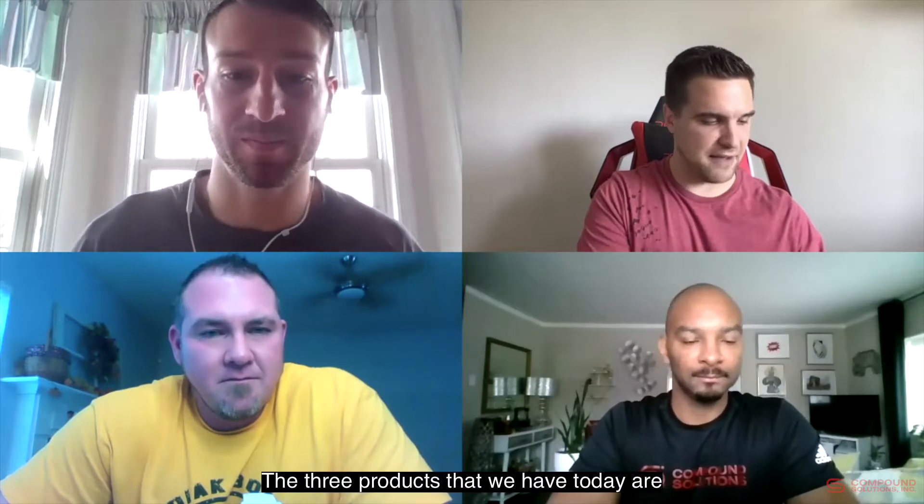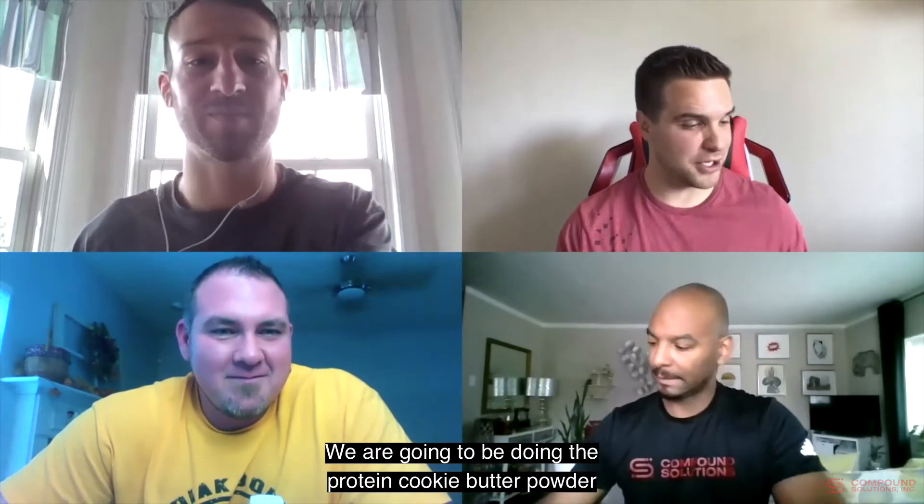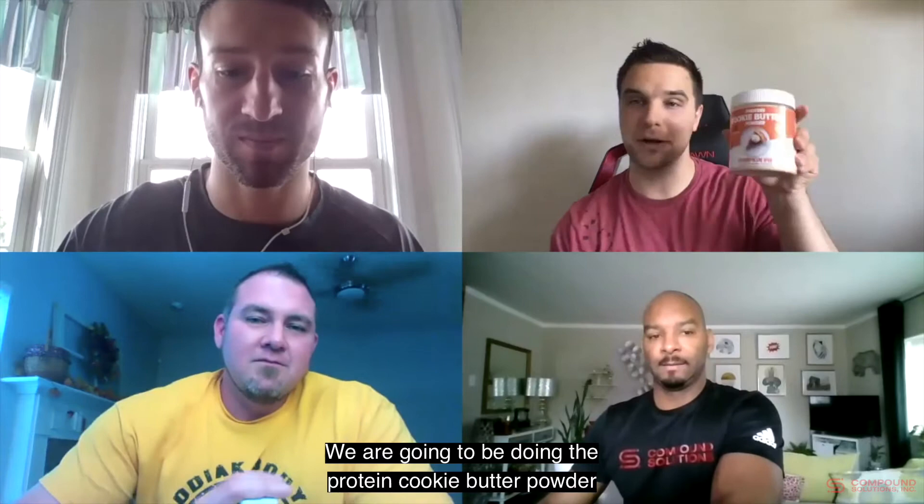Today we're starting out with one of three products: the Sorry Protein Cookie Butter Powder in the pumpkin pie seasonal flavor, then we have the RX Bar in pecan flavor, and then the new Built Bar in the pumpkin chocolate chip cookie flavor. Let's go ahead and start with the protein cookie butter powder.